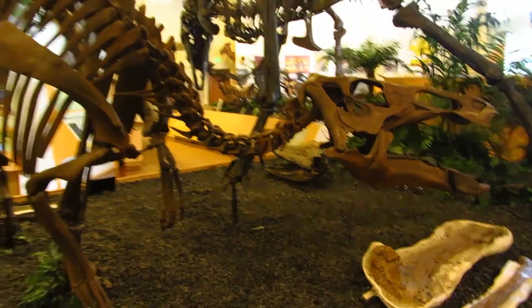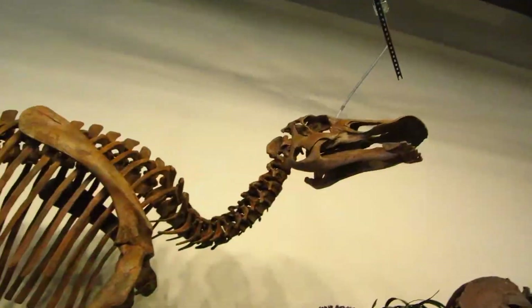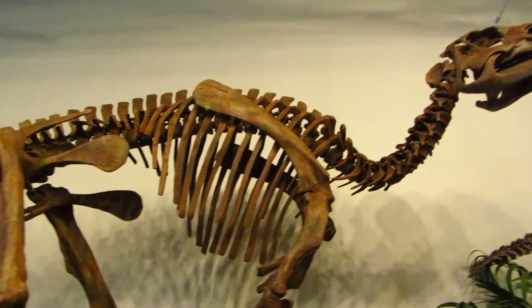Our Edmontosaurus family can be mounted in an infinite number of poses, so multiple specimens exhibited together would present a convincing and impressive dinosaur herd.